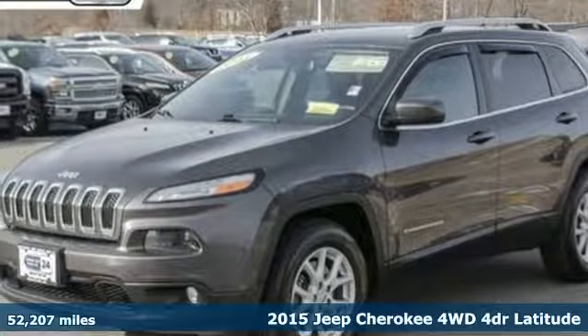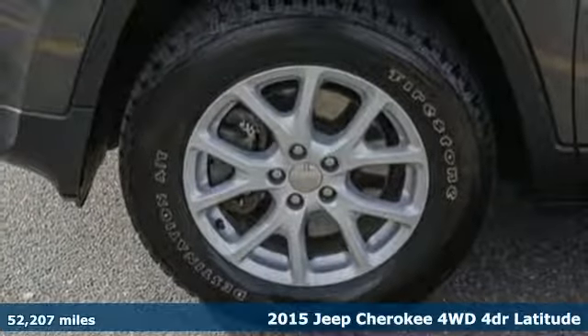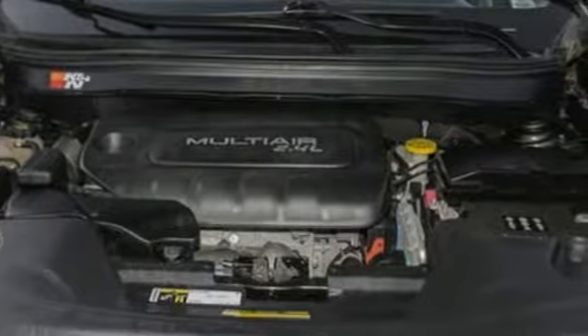Here's a certified 2015 Jeep Cherokee. From rough trails to downtown nightlife, this Jeep Cherokee handles it all with the perfect combination of grit and grace.